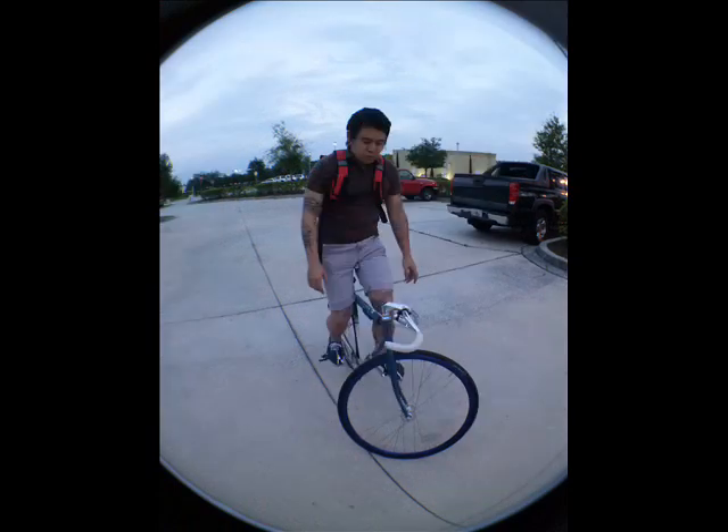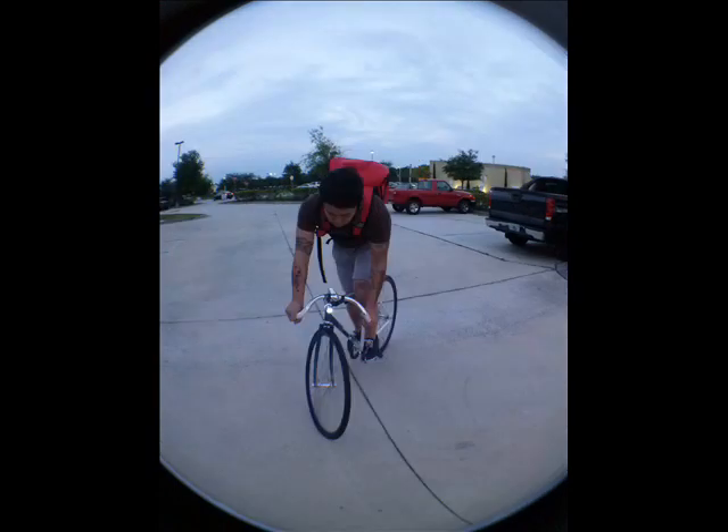I have been riding around with this bag all week, and I can tell that it is structurally sound and comfortable, which is the most important part to me.